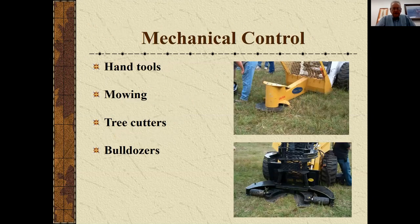Mechanical control goes from little hand loppers you can use going out and clipping small cedars in a pasture — that can be an effective approach. In the eastern part of the state and in Missouri, mowing machines seem to be popular for weed control. There are also two different kinds of tree cutters — one with a rotary blade and one that clips. In extreme cases, bulldozers have been used to shear trees off. Of course, as you go down that list, the cost gets more and more expensive.